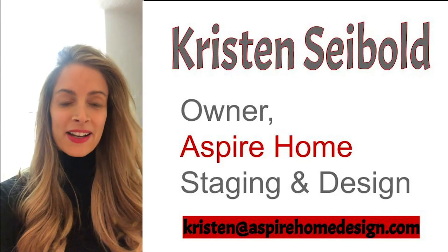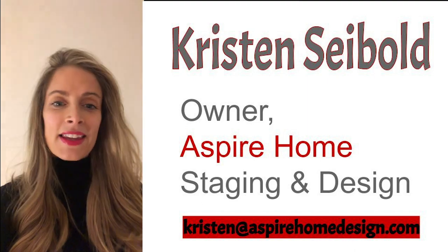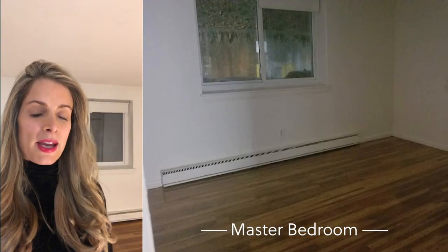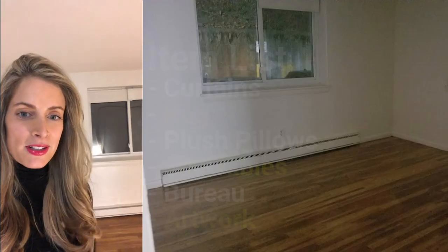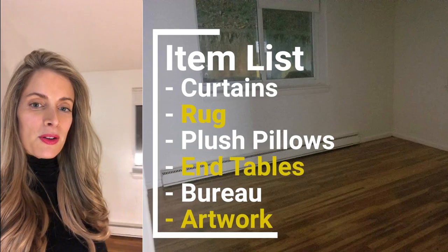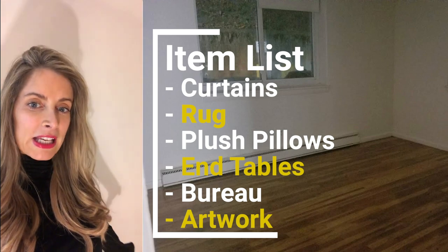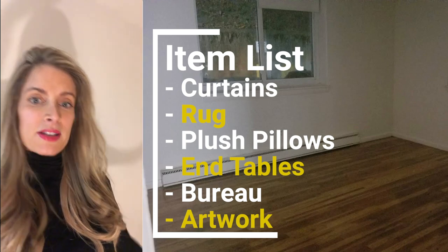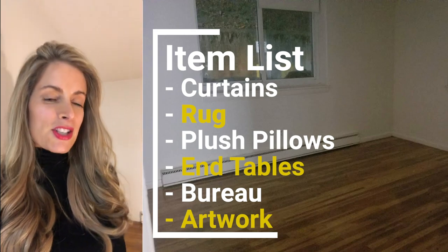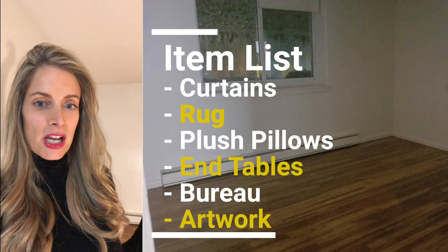Right here we're going into what would most likely be the master bedroom. What I like to do in master bedrooms is make it look as cozy and welcoming as possible. I'm definitely going to put some curtains up, a rug, some plush pillows, end tables, a bureau, and some nice artwork. I want the buyer to walk in and really envision themselves sleeping here, waking up to the bright sunshine.